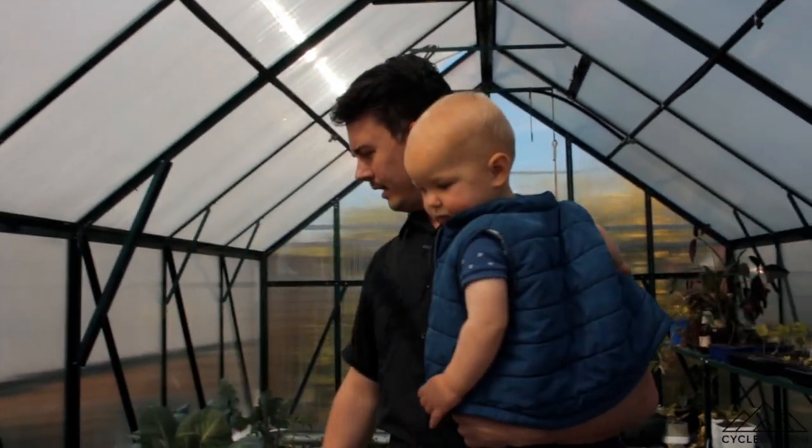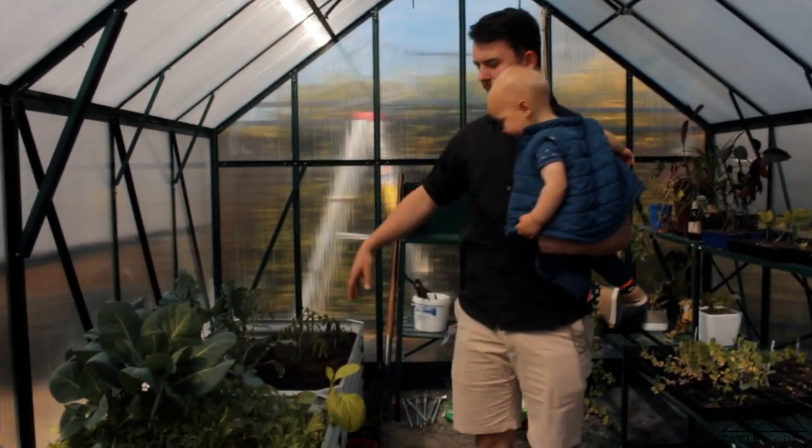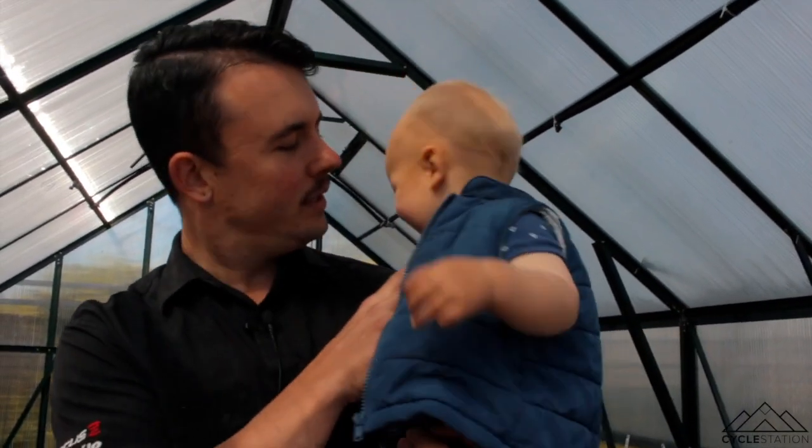We've got our tomatoes coming along, cucumbers, heaps of salad greens, kohlrabi, and a heap of seedlings. This is fun — this is where Jake comes out to get his hands dirty and have a bit of fun with the young grub. We enjoy it out here.